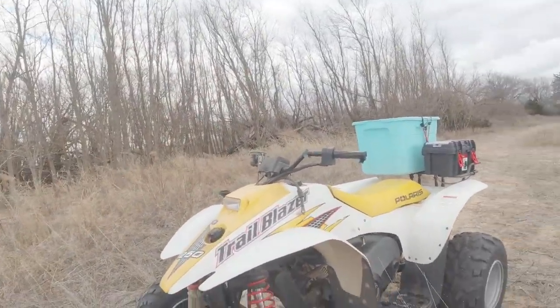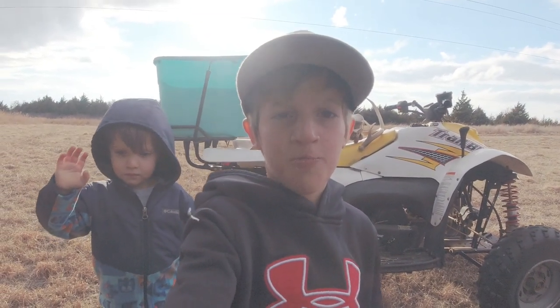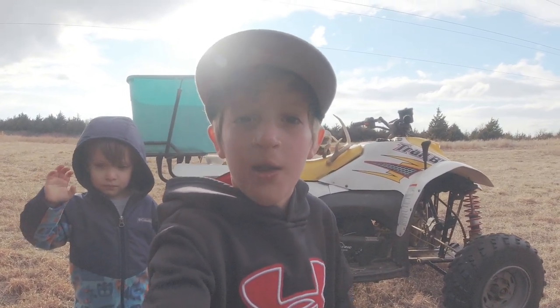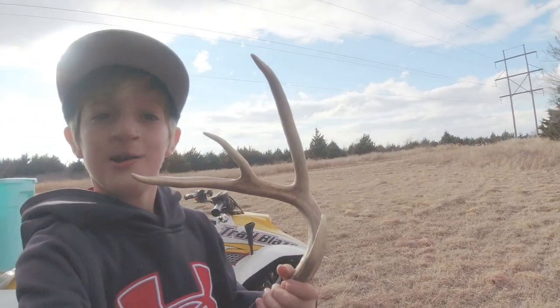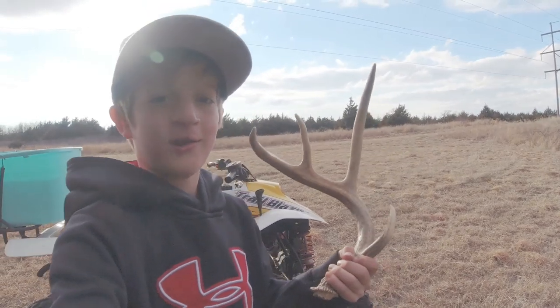We're at the next spot. It's a lot rougher terrain, so I switched over to the four-wheeler. I just got done shed hunting — it started raining, but I ran into a shed with the camera not on because it was raining. Here's the one I found — a nice eight point side, well, a four point side. Nice shed.